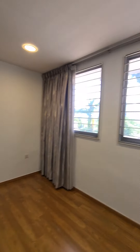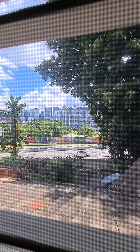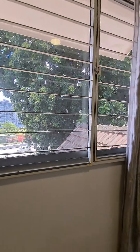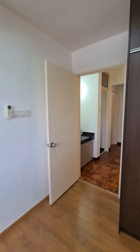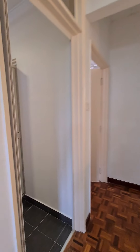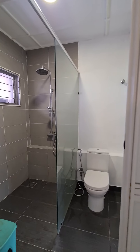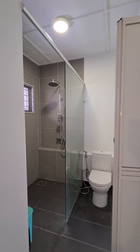The room comes with a wardrobe. Across is Desa Sri Hartamas. The bathroom is renovated.